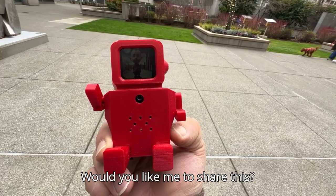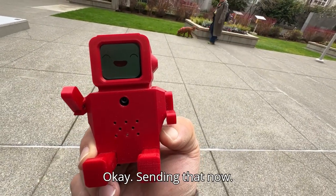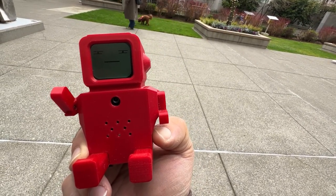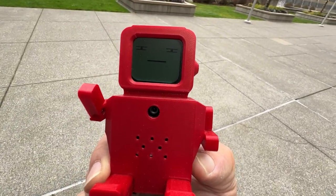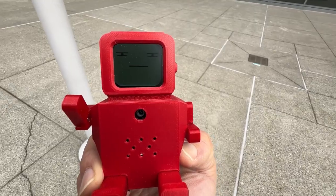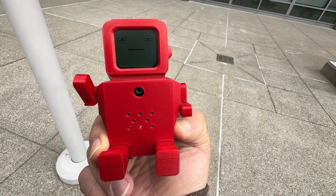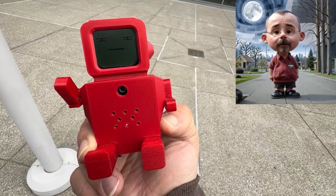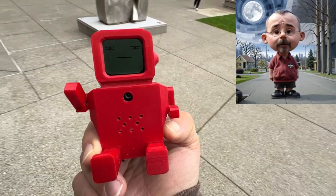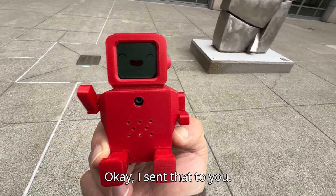Would you like me to share this? Yes, please. Okay, sending that now. I sent that to you.